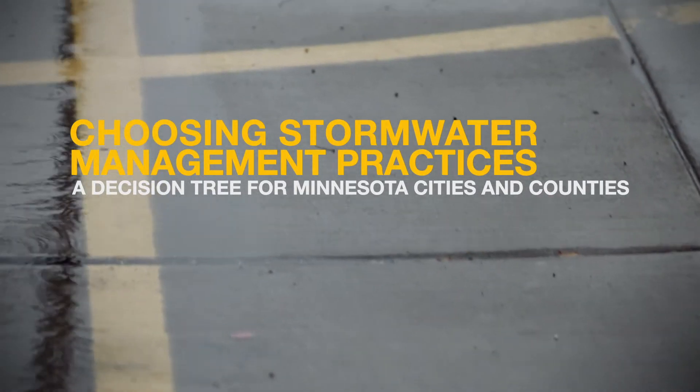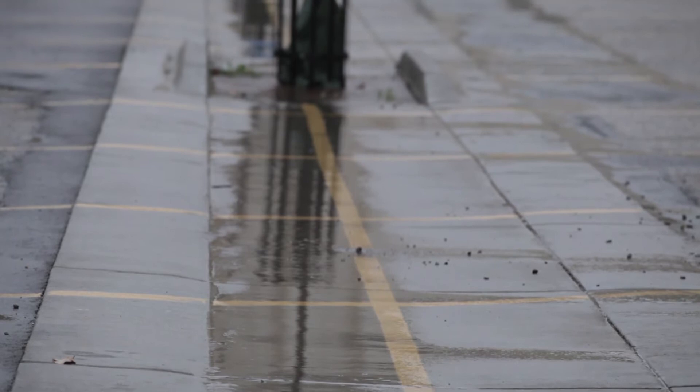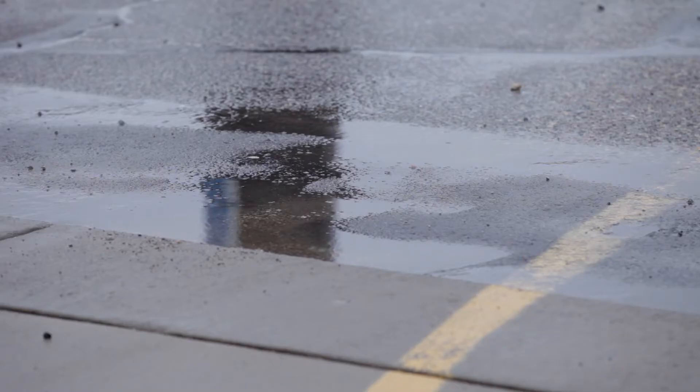Rainstorms are often welcome events for Minnesota farmers and gardeners. However, stormwater runoff from paved streets and parking lots can be a problem for urban residents and the environment.